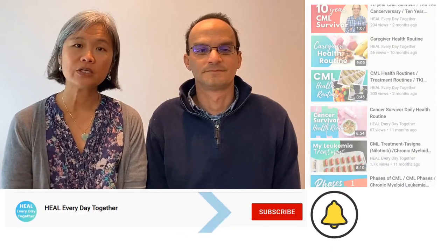Hi, I'm Amy and I'm Stephen. If your doctor has told you that you need to do a bone marrow aspiration or biopsy, our video is here to help you understand what you might expect when you go through the procedure.